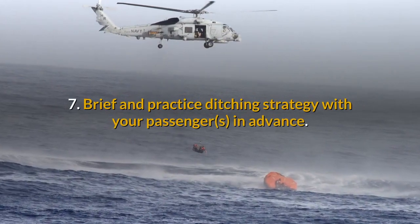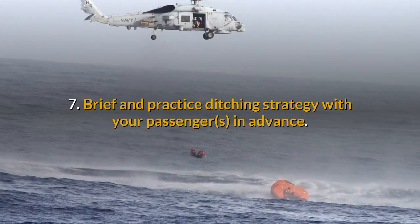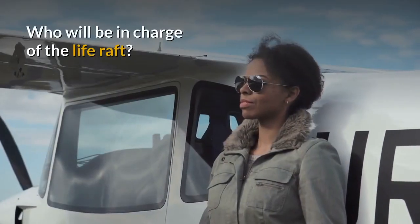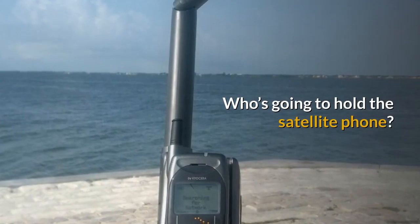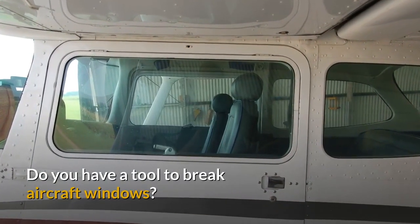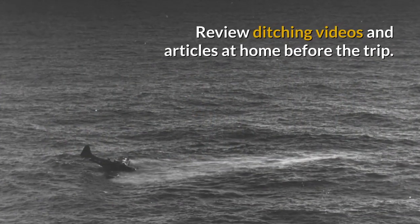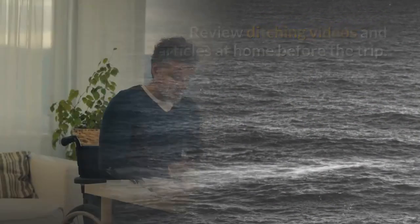Tip 7: Brief and practice ditching strategy with your passengers in advance. Who will be in charge of the life raft? Who's going to hold the satellite phone? Do you have a tool to break aircraft windows? Review ditching videos and articles at home before the trip.